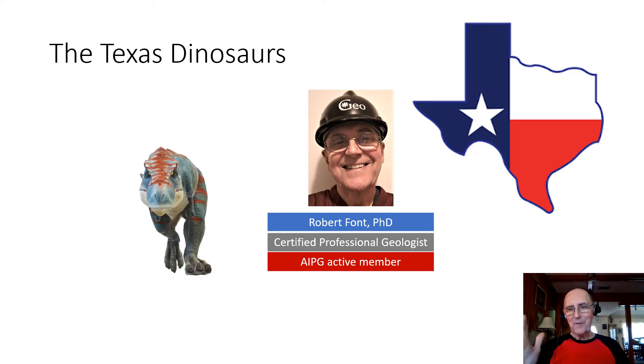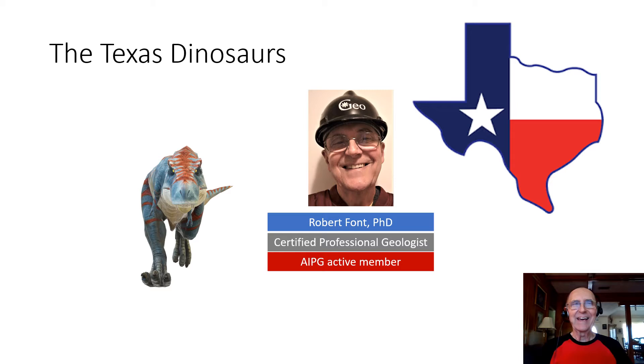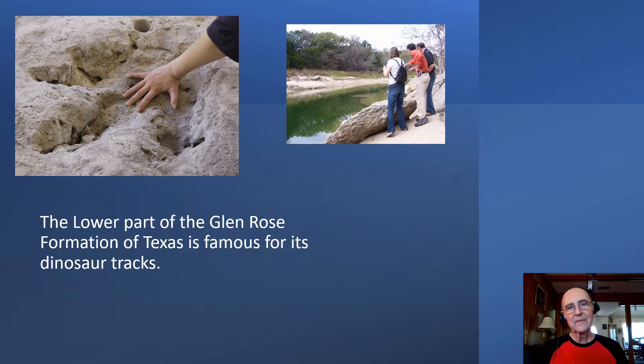Hi there. Today I want to say a few words about the dinosaurs in my home state of Texas — the dinosaurs of cowboy country. I'm Robert Font, a certified professional geologist and a proud member of the AIPG. I'd like to point out that the lower part of the Glen Rose Formation found in Texas is famous for its dinosaur tracks.